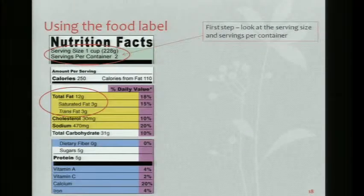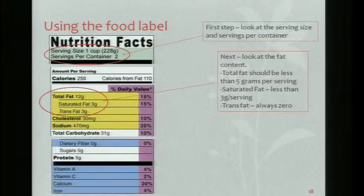The next thing I recommend looking at is your total fat, your saturated fat, and your trans fat. Your goal should be less than five grams for total fat, less than three grams for saturated fat, and trans fat always zero.